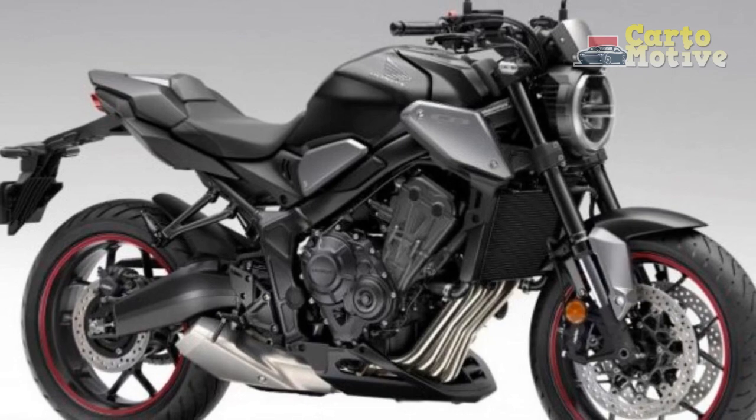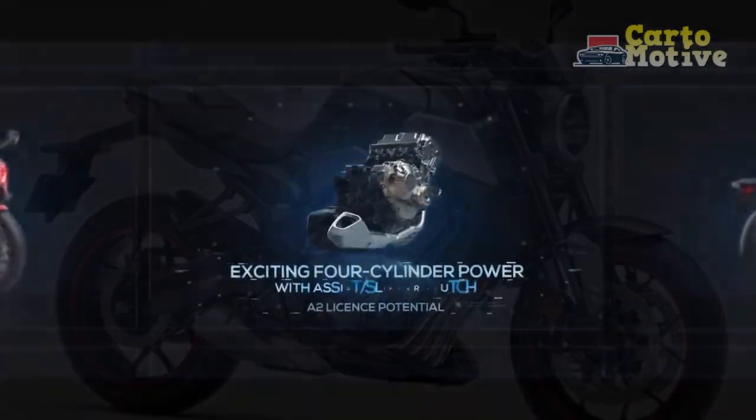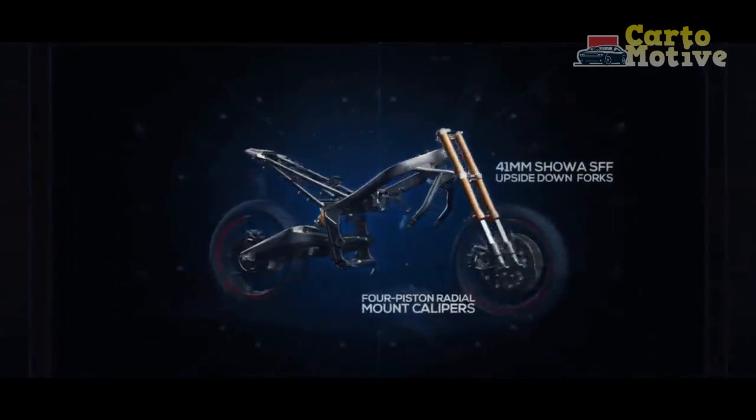The CB650R's acceleration is swift, making overtakes effortless and merging into traffic a breeze. The exhaust note, though compliant with regulations, still offers a satisfying growl that adds to the bike's sporty character.